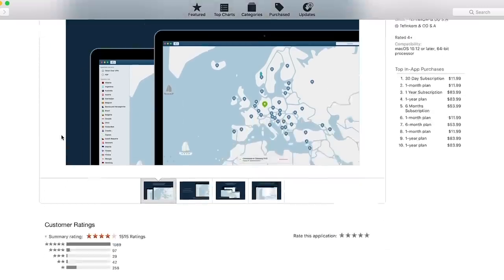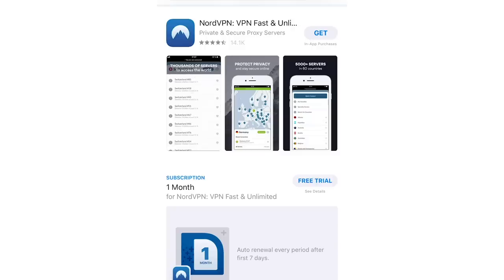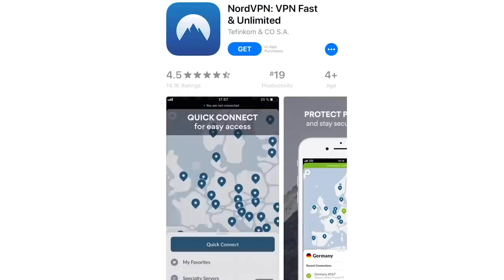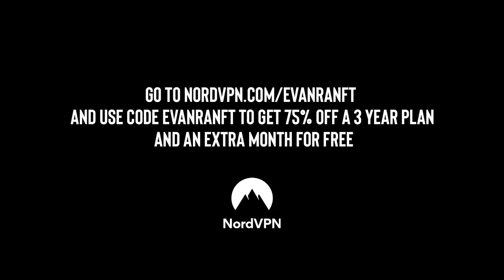NordVPN uses military-grade encryption and they're compatible with most operating systems including Windows, Mac, iOS, and Android. So you can use NordVPN to keep your computer and mobile device secure. Don't think you have internet security all figured out when in reality you don't. Head over to NordVPN.com/EvanRam and use code EvanRam to get 75% off a three-year plan and an extra month for free. Start protecting yourself online today. Now that we got that out of the way — thank you guys for the patience — let's talk about everything inside of this camera bag.